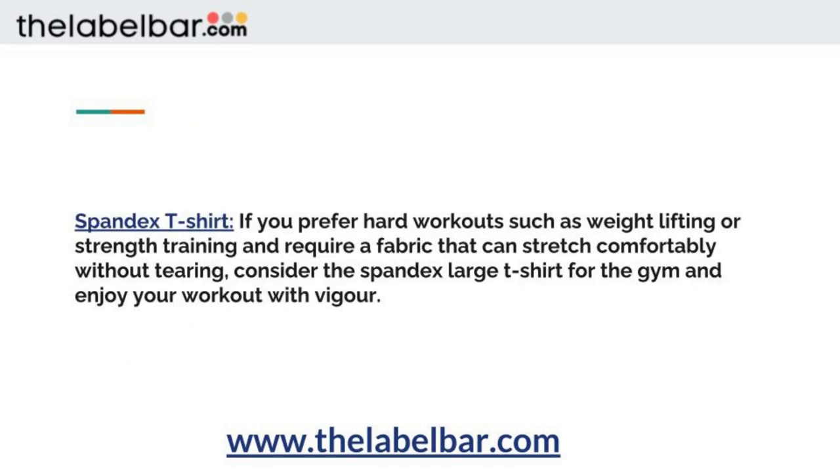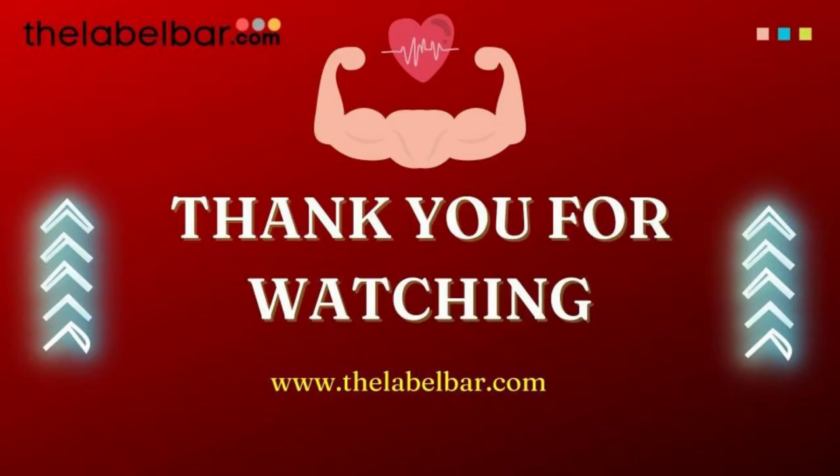Spandex t-shirt. If you prefer hard workouts such as weightlifting or strength training and require a fabric that can stretch comfortably without tearing, consider the spandex t-shirt for the gym and enjoy your workout with vigor. Thank you for watching this video.